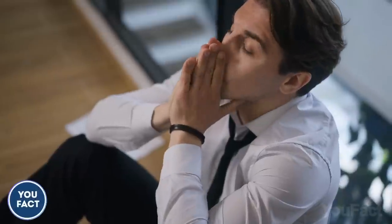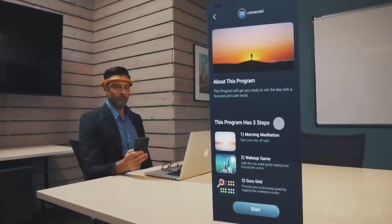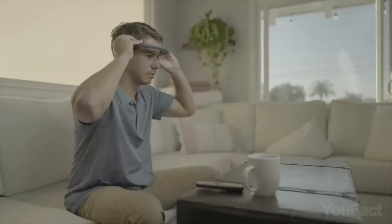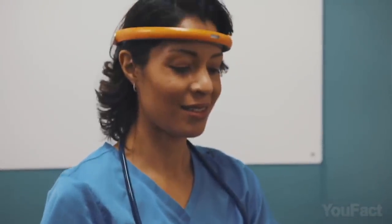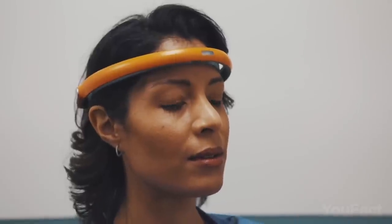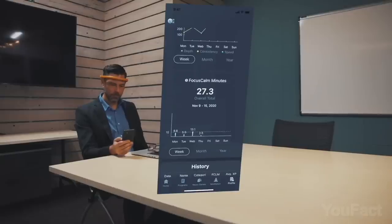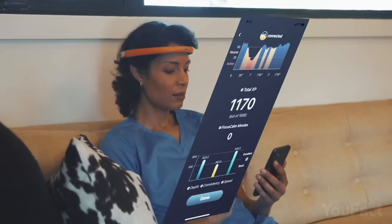Is stress turning your brain into a zombie? The Focus Calm Headband is a game-changer for anyone seeking relaxation and stress relief. With its simple design and advanced technology, this Bluetooth-connected tool helps train your brain to relax. With EEG sensors on the forehead, the headband provides neurofeedback through guided meditations and brain training games. Keep an eye on your Focus Calm score, track your progress, and unlock the secrets of a calmer mindset.